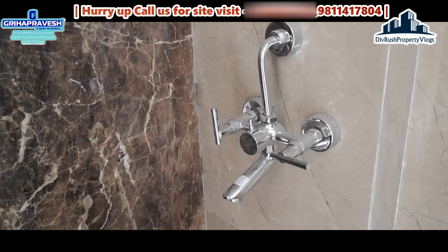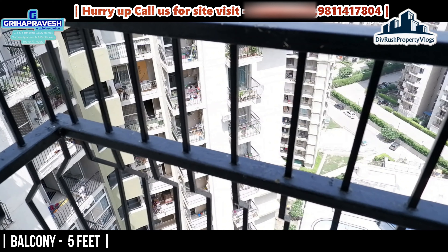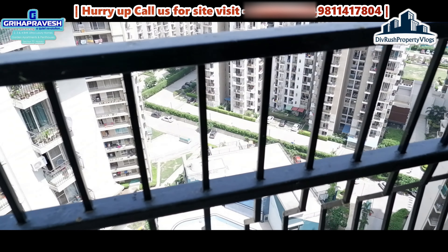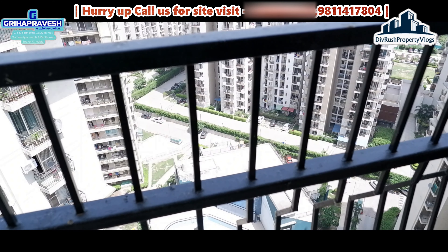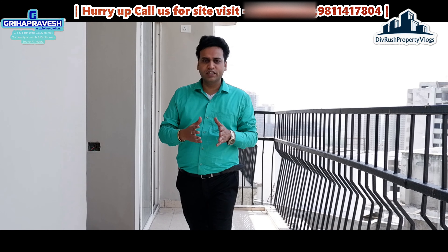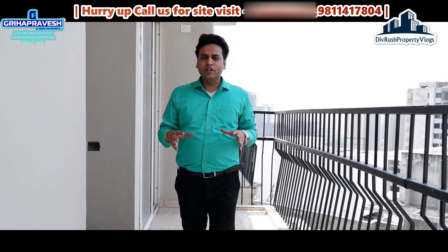With this you have an attached washroom which has all branded sanitary fittings. You get all branded fittings - Jaguar and equivalent brands - in all washrooms. And with this we have a wardrobe from which you can see the view of the society. Inside the door you can see the wardrobe and the window view of the society.